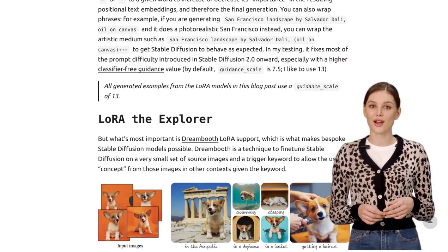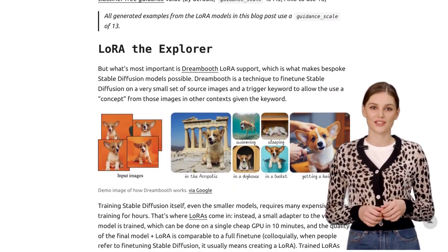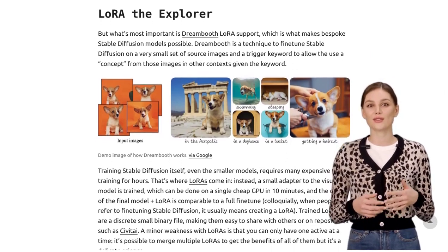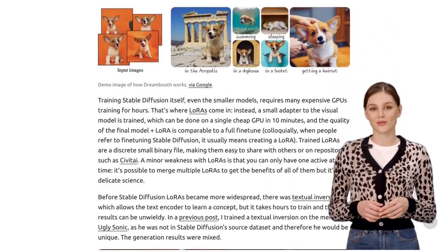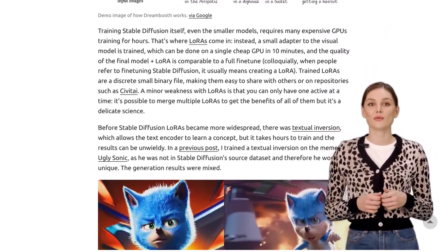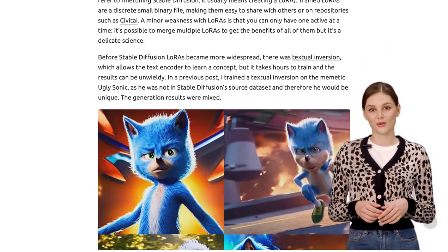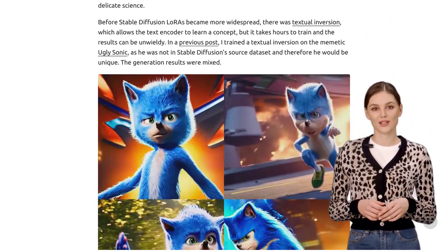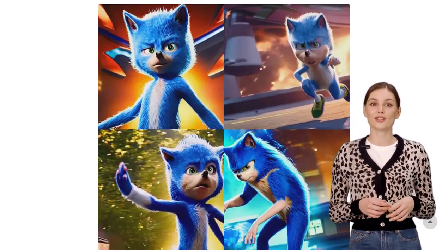It's all about pushing the boundaries of what AI can do. Now, let's jump into the comments section. Our fellow AI enthusiasts are buzzing with ideas. They're talking about Personalized RLHF, which stands for Reinforcement Learning from Human Feedback. It's all about incorporating user feedback to make the AI-generated images more tailored to our preferences. Imagine having AI that understands exactly what we want.